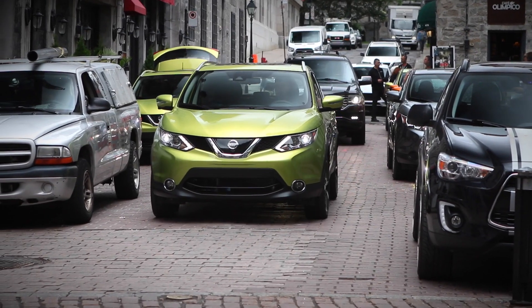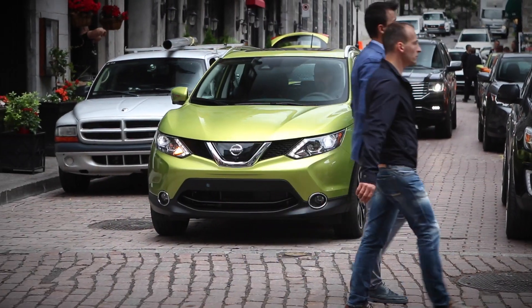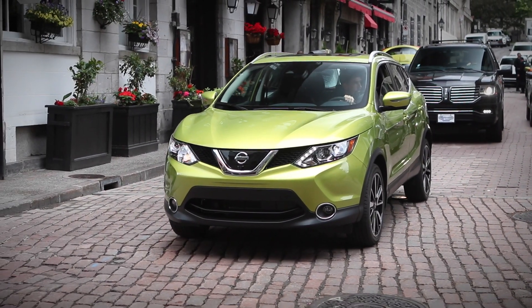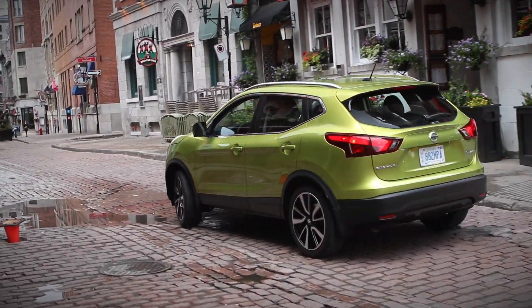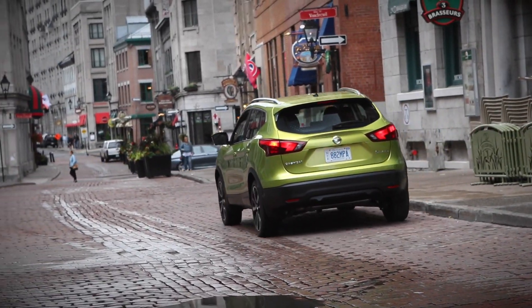Nissan does make all their safety features available on the Qashqai, but you do need to step up to the SL Platinum to get those features. That includes lane departure warning, blind spot warning, cross traffic alert, and radar-based cruise control — great features, but it's unfortunate that they're not available all the way down the line.